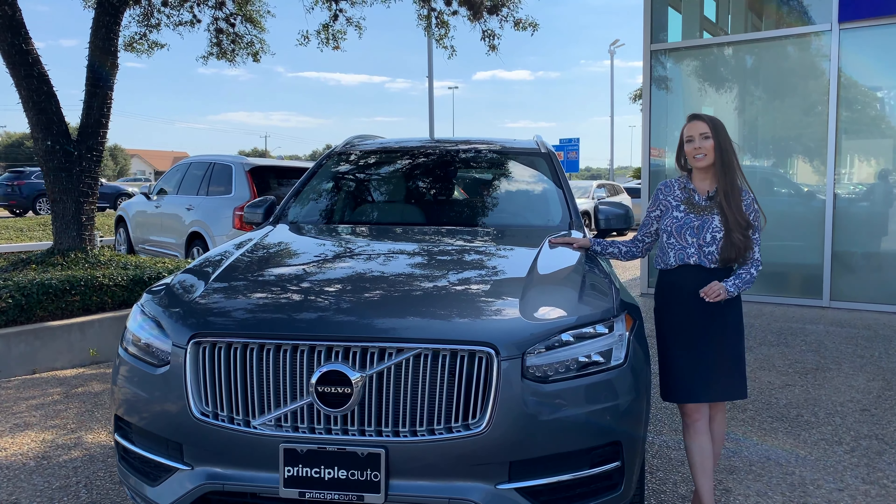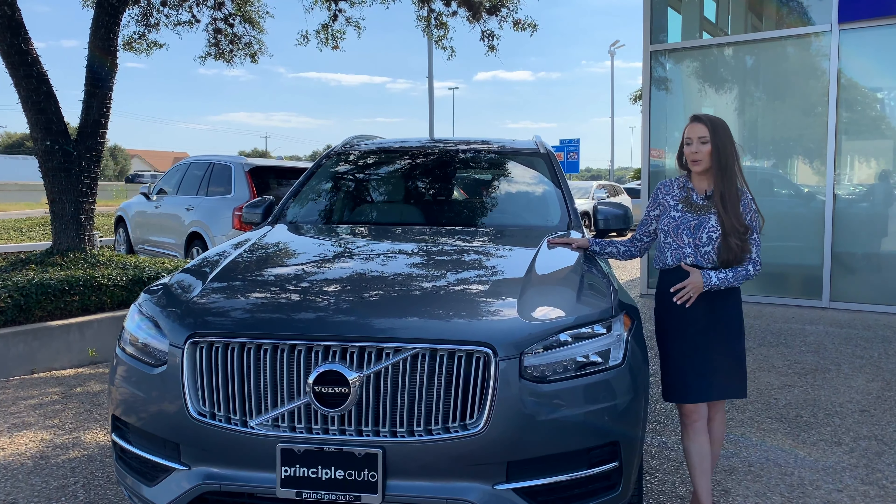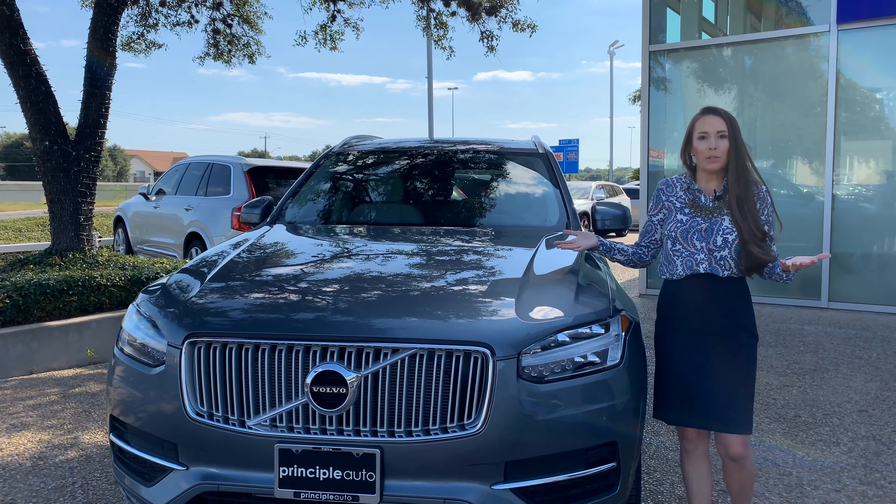Hey everybody, it's Bud Pratt, general manager at Volvo in San Antonio. And I'm Anicia, and today we're here at Volvo sharing the differences between the 2019 XC90 and the newly refreshed 2020 XC90. So come along with me.